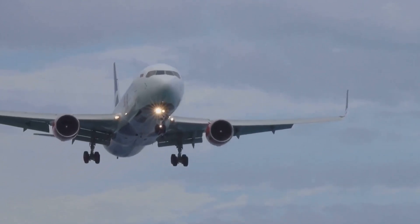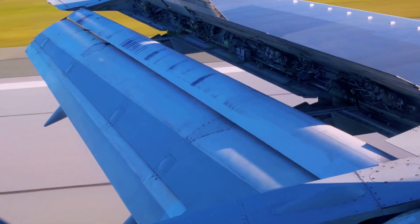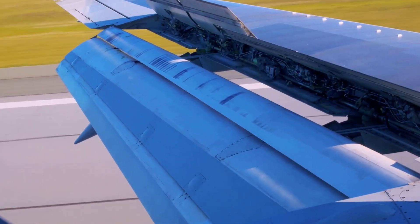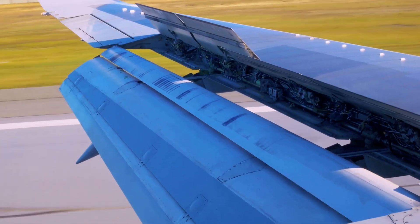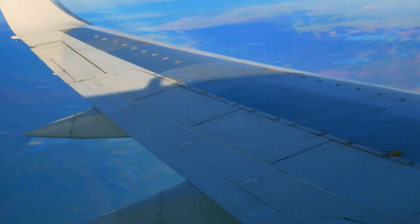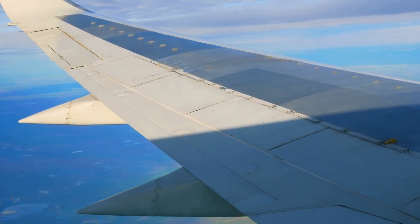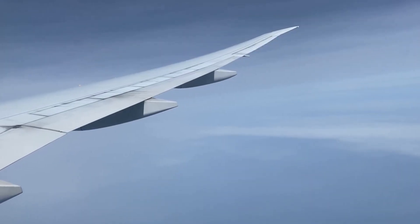Weight is the force of gravity pulling the airplane down towards the Earth, keeping it grounded when not in flight. The secret to lift lies in the clever design of an airplane's wings. These wings are not just simple flat surfaces — they are meticulously engineered to achieve the miracle of flight. They are curved on top and flatter on the bottom, and this special shape is called an airfoil.